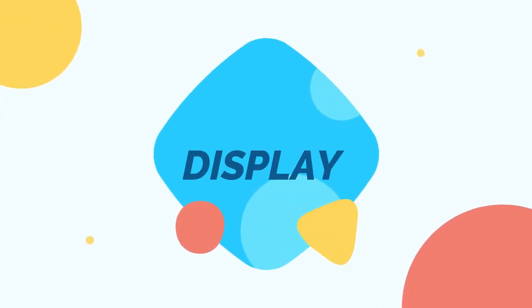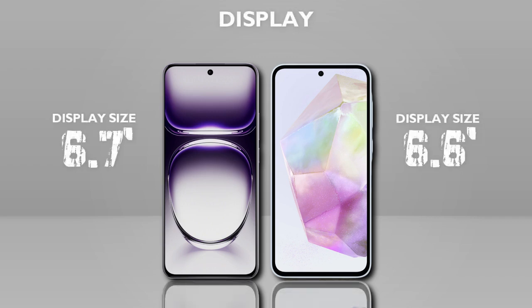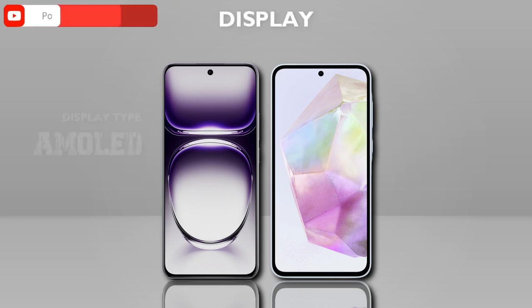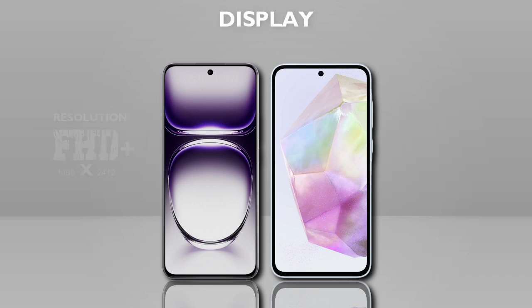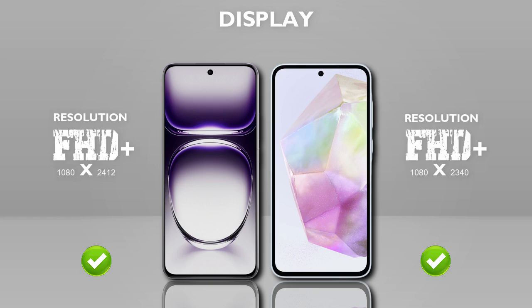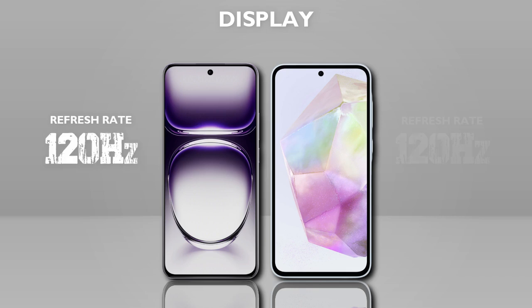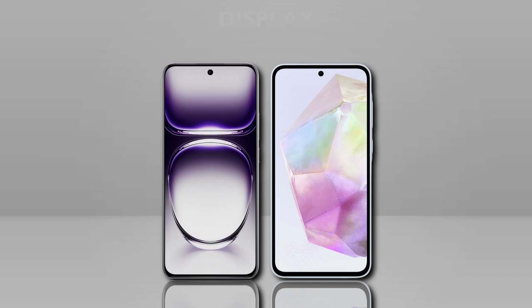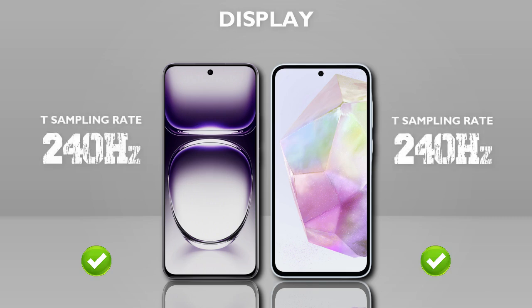Display — which one is better? Display size: both models are the same. Display type: AMOLED vs Super AMOLED — same. Resolution: Full HD+ — same. Refresh rate: 120Hz — same. Touch sampling rate: 240Hz — same.